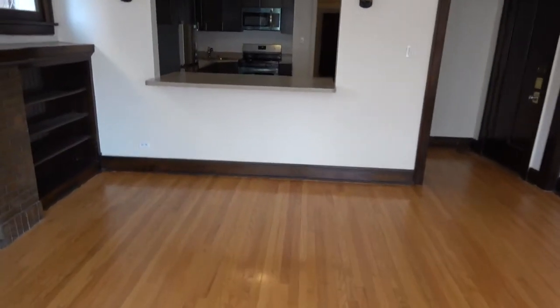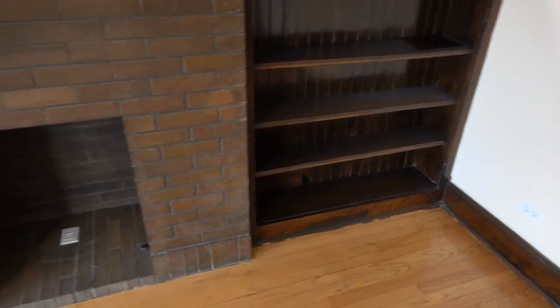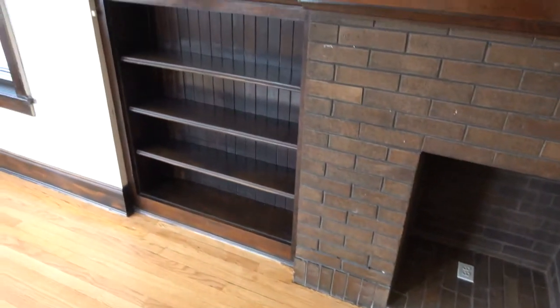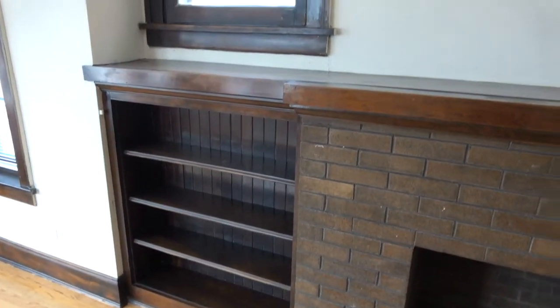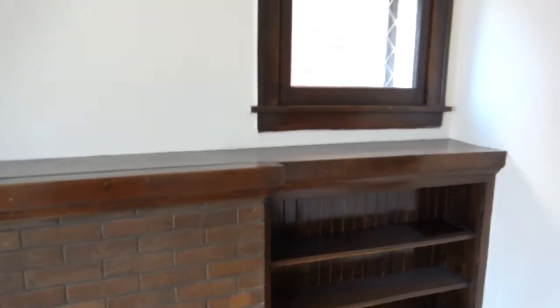Walking toward the breakfast bar for a closer look — because it is a darker stain it's not that easy to pick up, but you can see there's quite a bit of shelf space and surface space. The windows are actually beveled glass, which is a nice touch — not why you'd rent the apartment, but a nice touch.